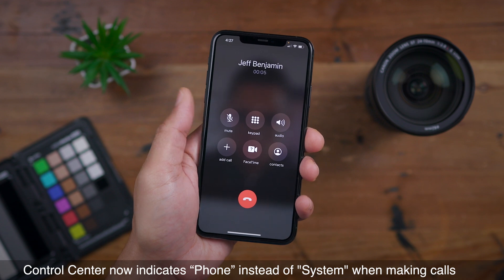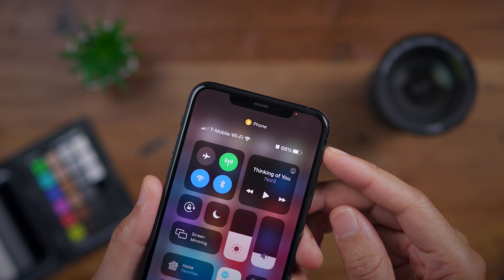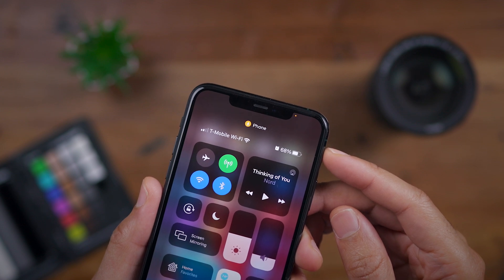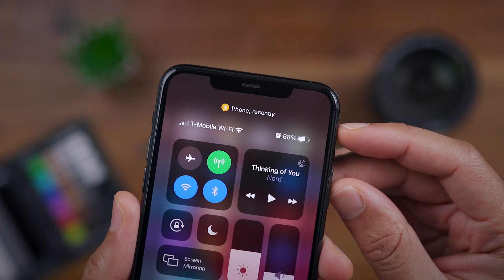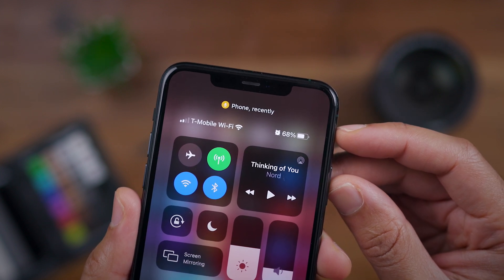When making phone calls in Beta 6, the Control Center indicator that tells you the microphone was recently used now shows 'Phone' instead of 'System' like it used to. You can see it shows 'Phone was recently used.' Subtle change, but nonetheless useful.